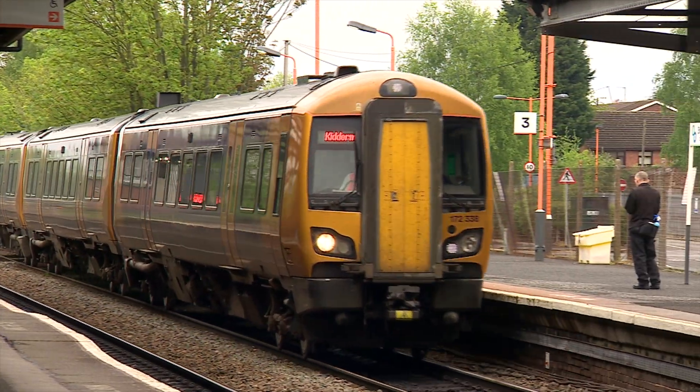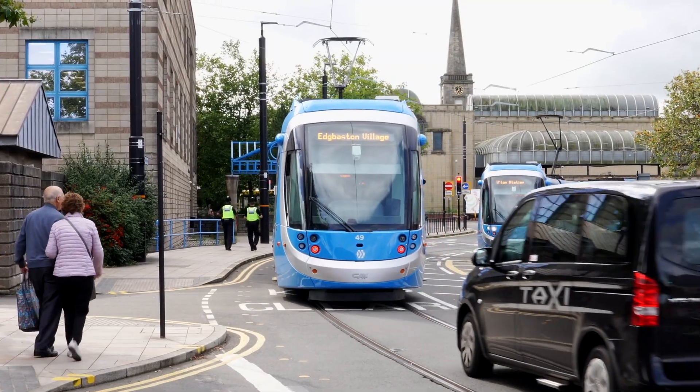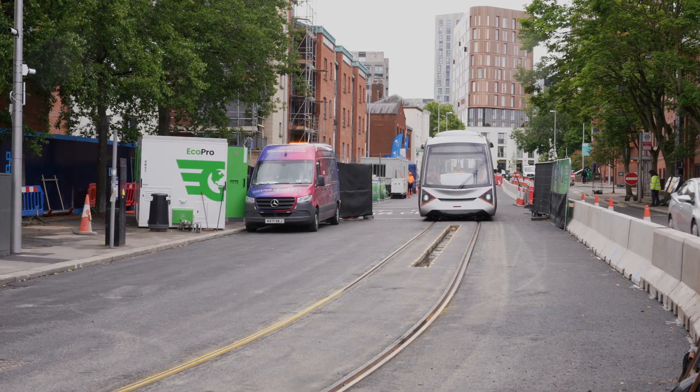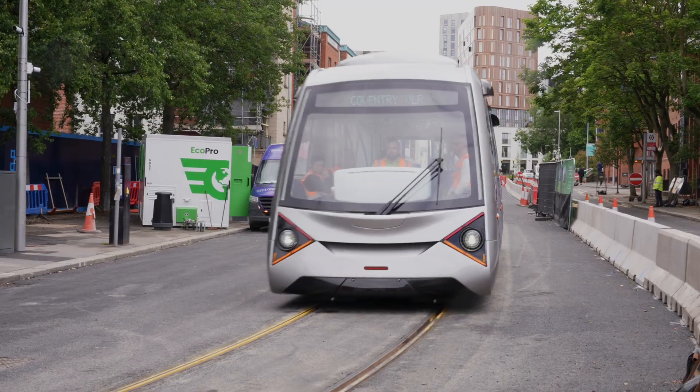We've all travelled on conventional heavy rail trains like this. In many cities, including Birmingham, London and Manchester, they have light rail trams. Now get ready for very light rail, and Coventry is at the cutting edge of this new technology.